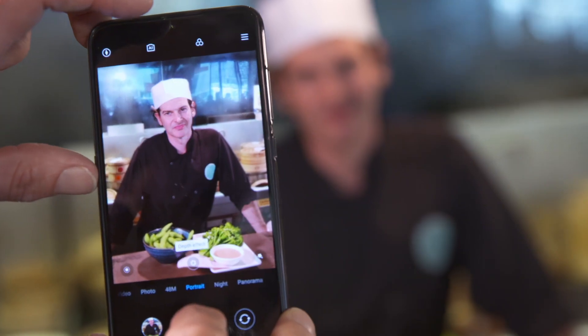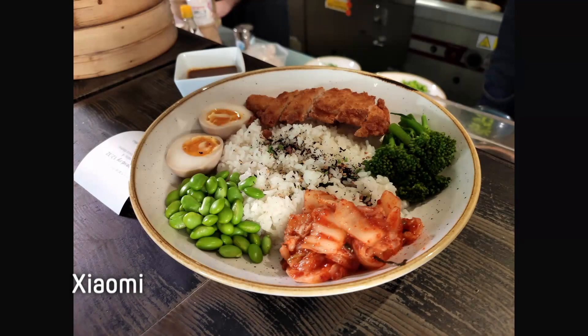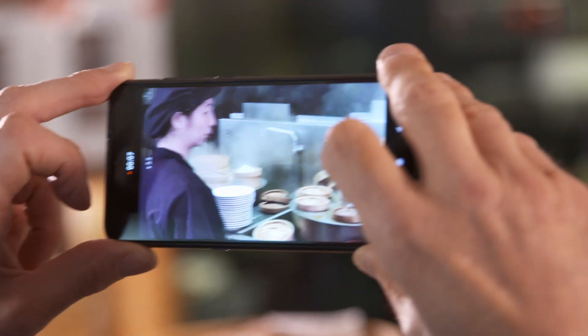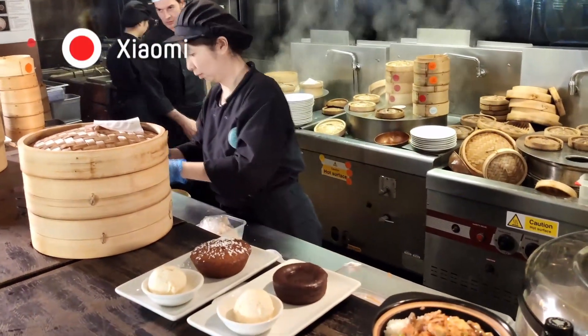All the phones have portrait mode, so you can get a defocused background. First impressions with the Xiaomi — it's really very good. It's a very versatile range of functions, maybe occasionally just a little bit slow, but massively detailed, at least on that 48-megapixel setting. It's producing clear and crisp video. However, the colours are perhaps a little flat.